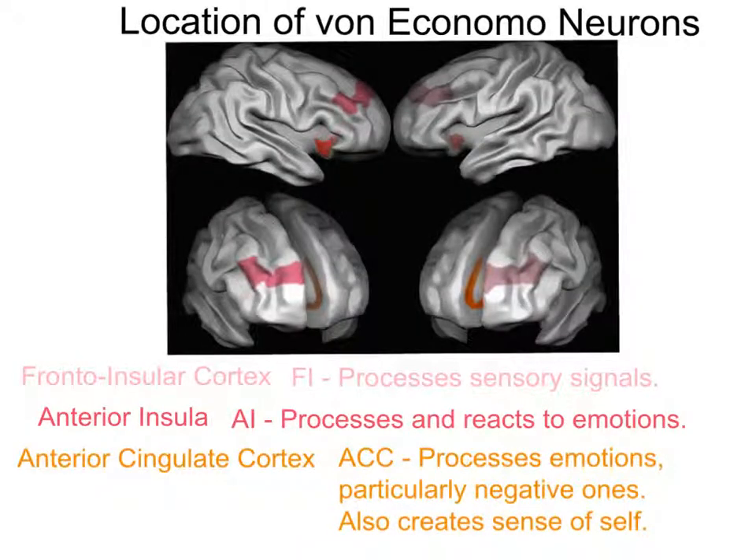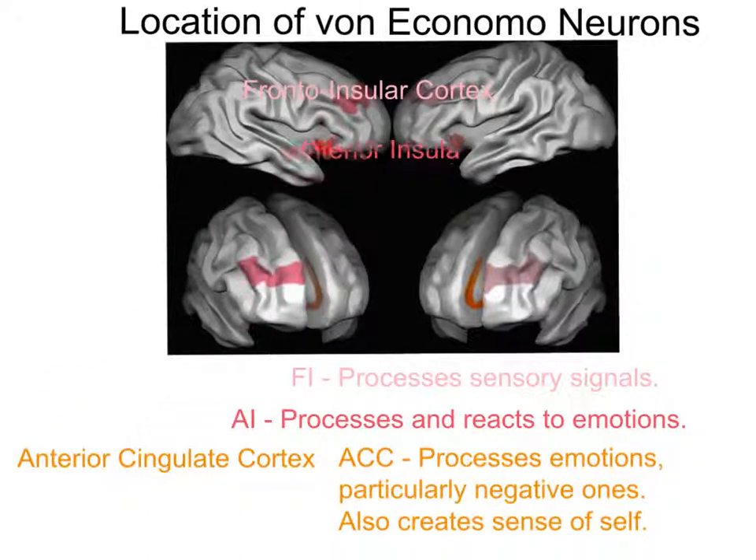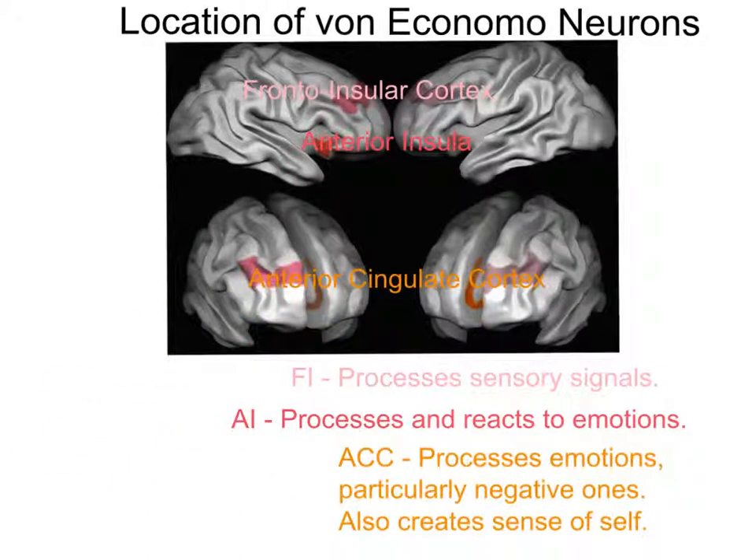Von Economo Neurons are located in three parts of the brain in humans: the fronto-insular cortex, anterior insula, and anterior cingulate cortex. Both the anterior cingulate cortex and fronto-insular cortex are areas of the brain where signals come together to process and create both positive and negative emotions, meaning that rapid-fire Von Economo Neurons are used to generate first impression emotions very quickly in the brain.